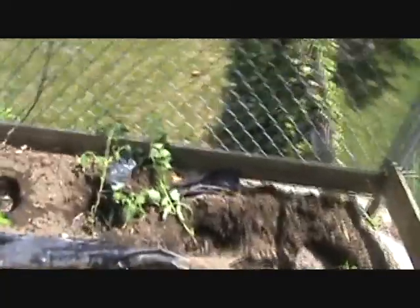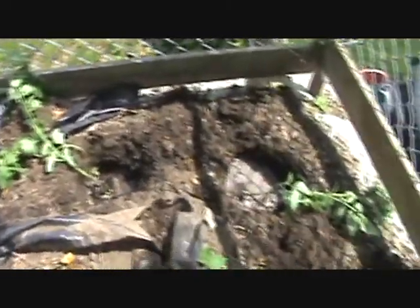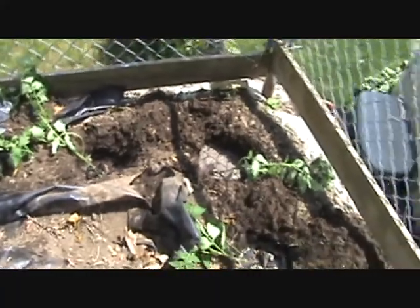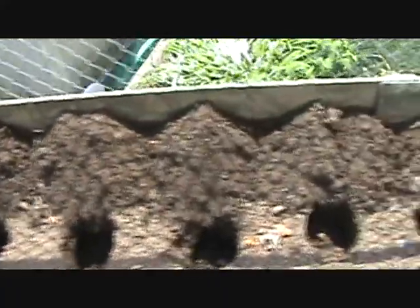We've got a new technique going here - we're digging holes, letting them fill with water and Miracle-Gro, letting them soak, and putting our dirt piles right next to the hole so I don't have to keep digging it out of the bucket. This way it's gonna go a lot faster.